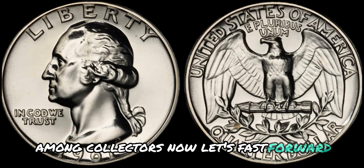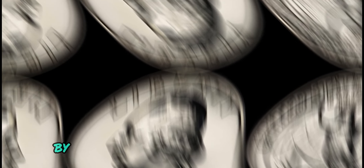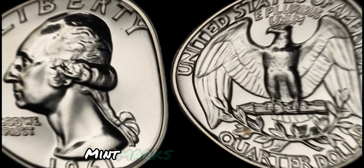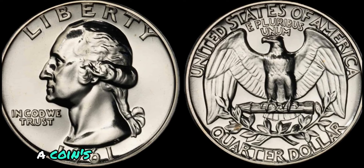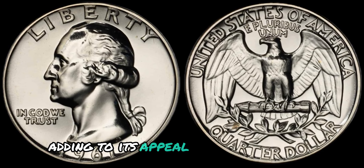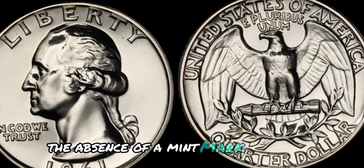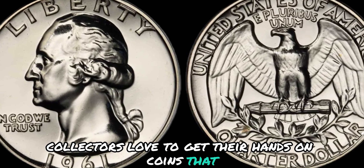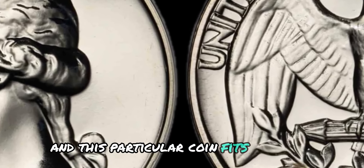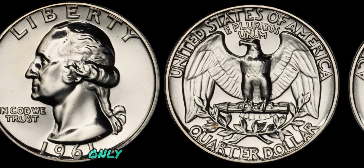In 1961, the United States Mint supposedly made an error by omitting the mint mark on some quarters. Without a mint mark, a coin's origin becomes a bit of a mystery, adding to its appeal and value among collectors. The absence of a mint mark creates a sense of rarity and exclusivity — collectors love to get their hands on coins that are different from the norm. The fact that this error was never officially acknowledged by the U.S. Mint only adds to its allure.